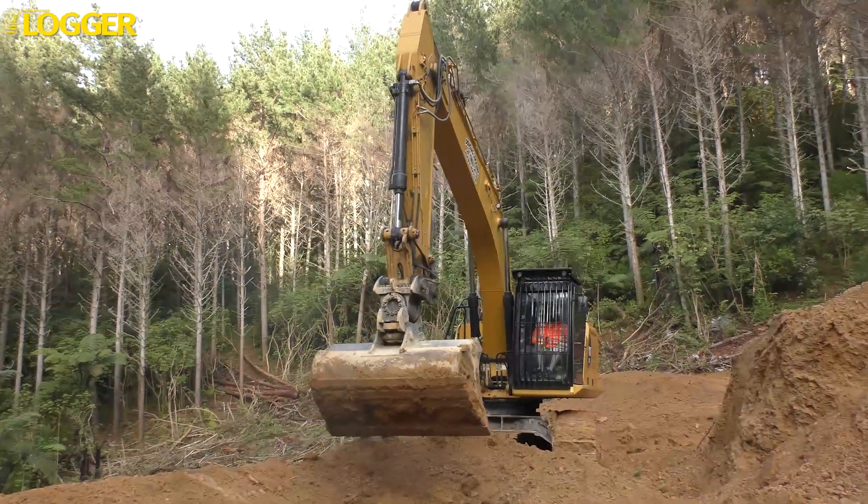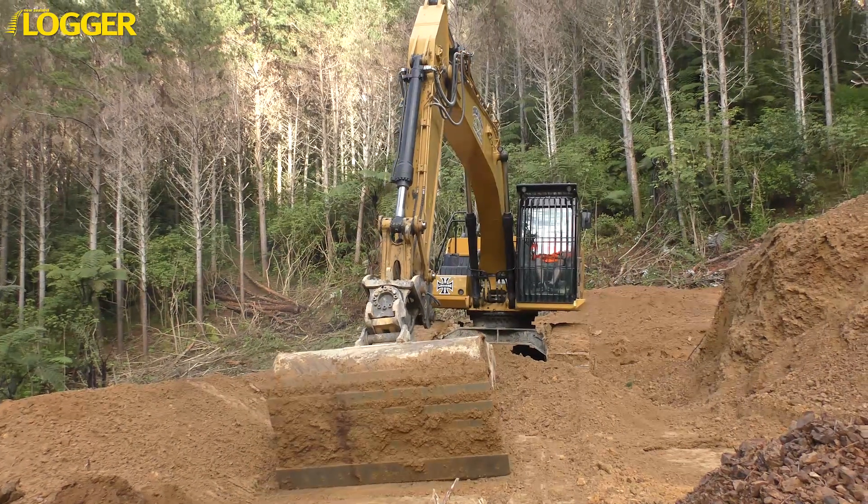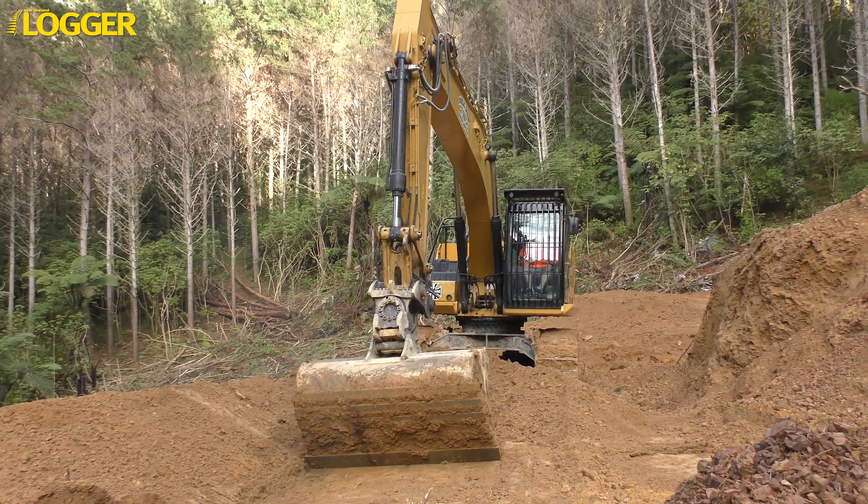It can be automated — the way an operator digs a hole, blades a surface, and avoids hitting objects — because it's all computerized.